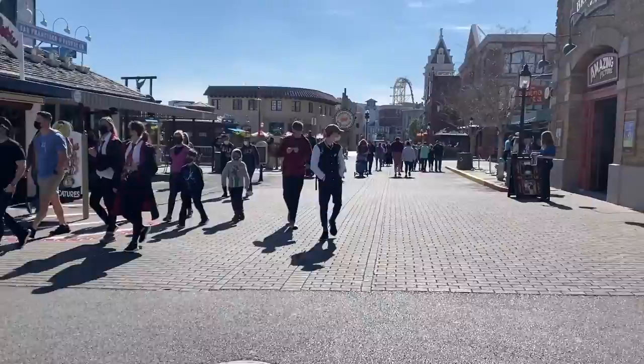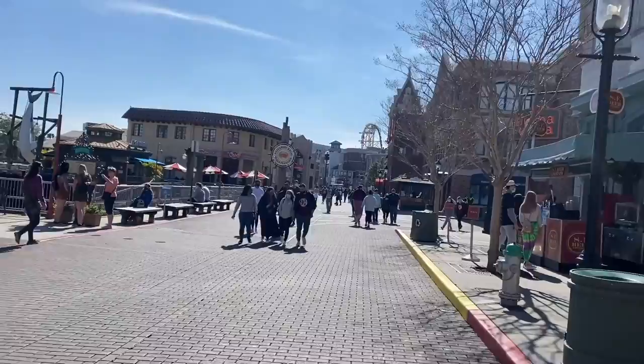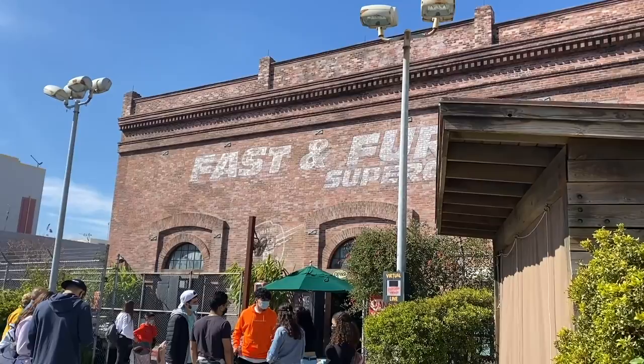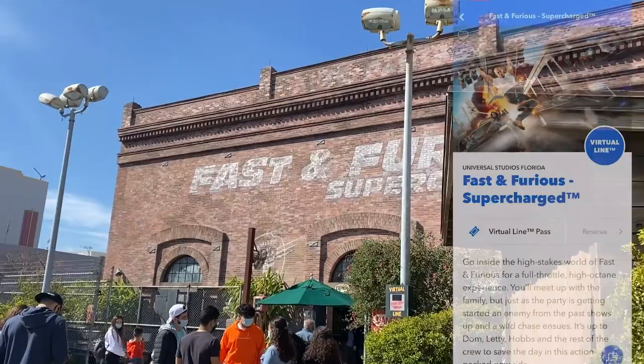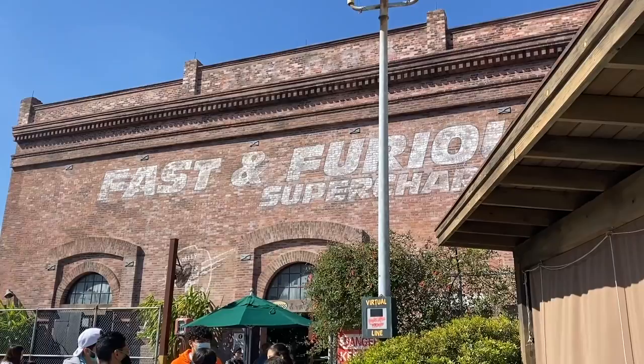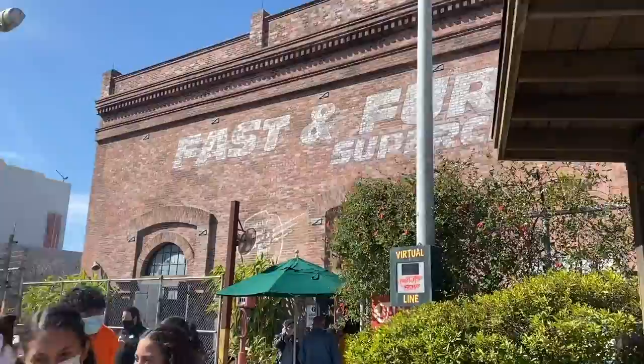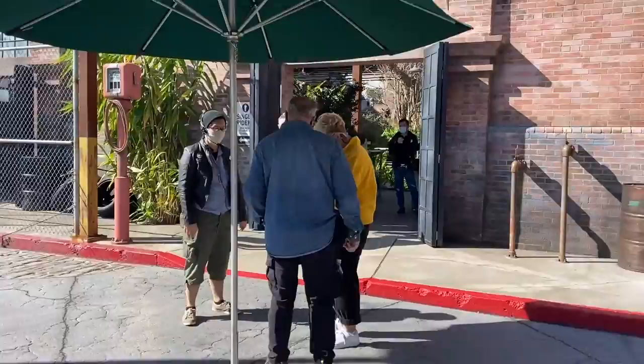We've made it to Universal Studios Florida. I'm going to go around the park and end in Diagon Alley since I'm planning to take the train back to finish up at Islands of Adventure. First up: Fast and the Furious Supercharged. This attraction is currently using virtual queue, so there's no posted wait — you go into the Universal app and get a return time. Typically this attraction and Jimmy Fallon use virtual queue, but they also accept Express Pass. So no waiting for us — we're going straight to the family.